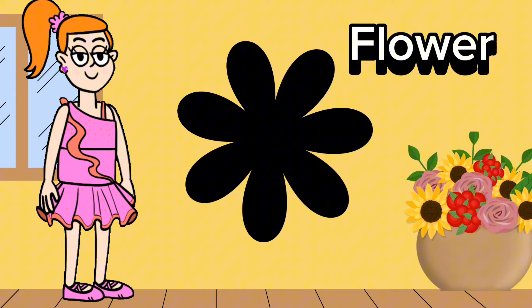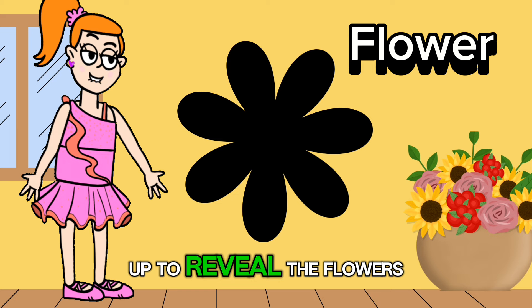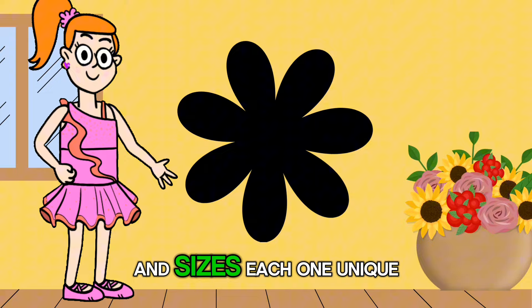A flower shape is like a burst of color in the garden. It has petals that open up to reveal the flower's beauty and fragrance. Did you know that flowers come in countless shapes and sizes, each one unique and special in its own way?